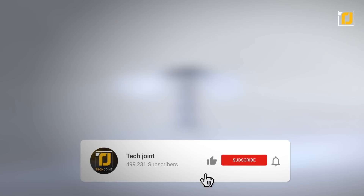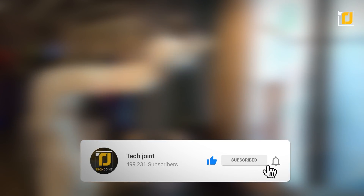Alright, comment below which of these robots blew your mind the most. Don't forget to like the video, subscribe to Techjoin, and we'll see you in the next one.